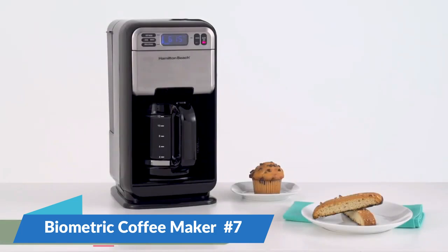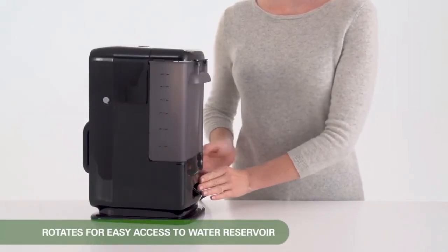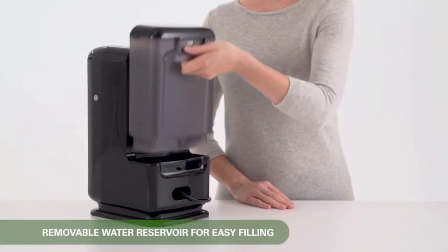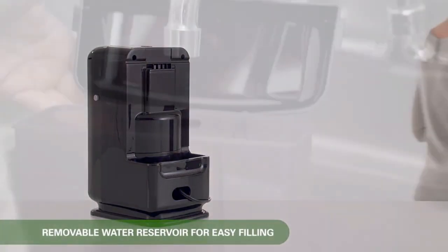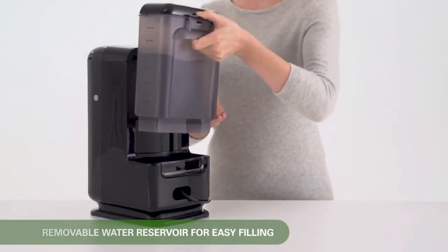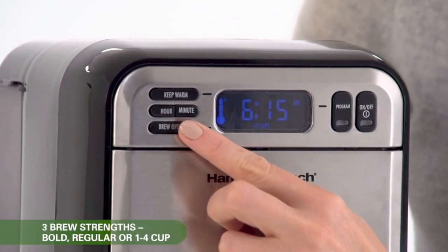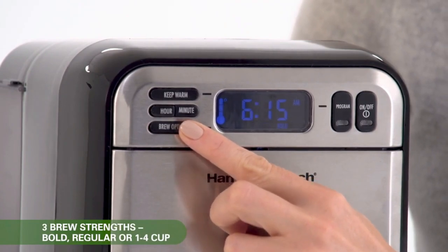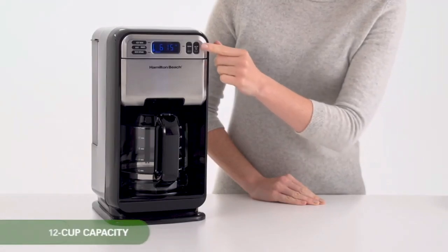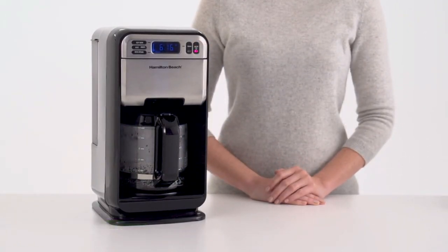Number 7: Biometric Coffee Maker. The Biometric Coffee Maker is a big step forward in homemaking gadgets — it makes the coffee experience very unique. This smart device uses biometric information to make sure that each person's coffee tastes just the way they like it. This coffee maker can make the perfect cup for each user by changing things like brewing time, temperature, and the amount of coffee to water by looking at taste preferences, past choices, and even physiological reactions.